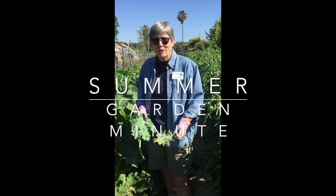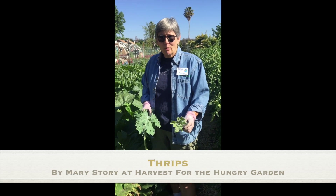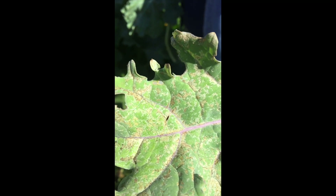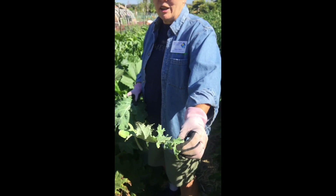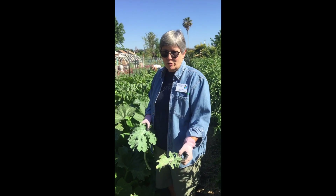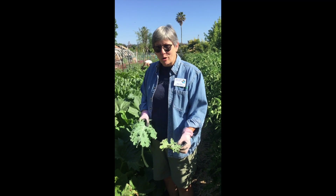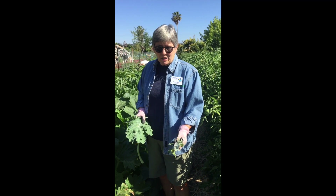Hi, I'm a Master Gardener in Sonoma County and we're harvesting the kale. Last week we noticed some kind of disease or insect on the kale and took it to the Master Gardener info desk, where they put it under the microscope and found thrips and larvae of thrips.